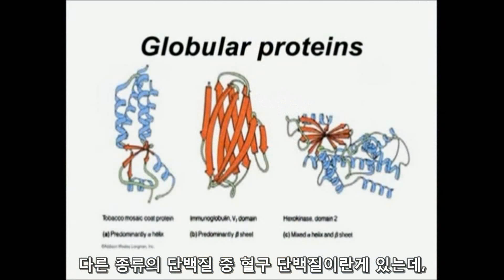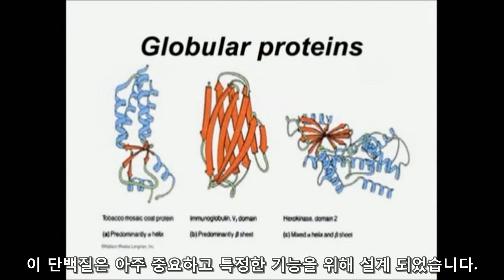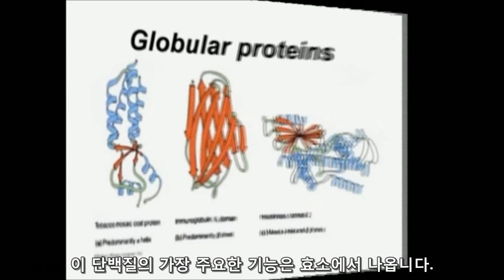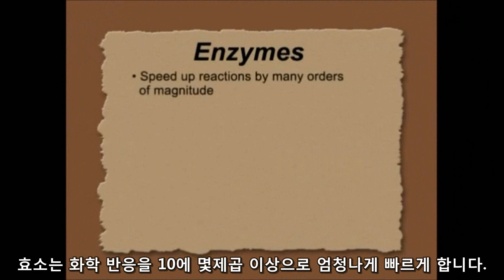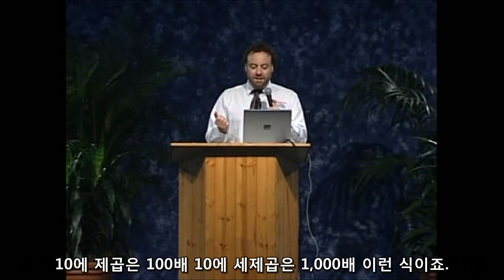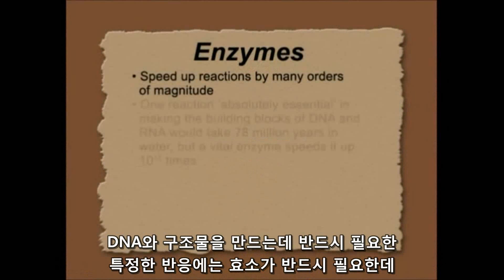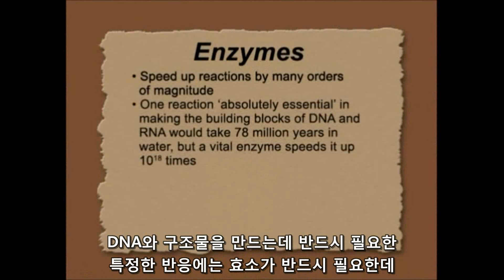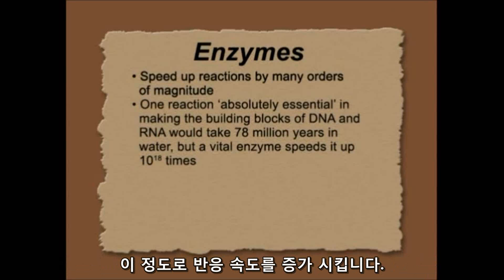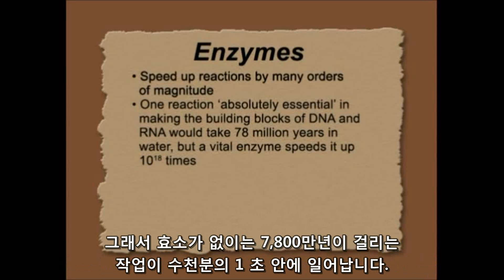The other type of protein is a globular protein. These are very important and highly designed for certain functions. One of the most important functions of a protein is the enzyme. It may speed up reactions by many orders of magnitude — one order of magnitude is 10 times, two orders is about 100 times, three orders is about 1,000 times. There's one vital reaction to make the building blocks of DNA, and it needs an enzyme to speed it up by 18 orders of magnitude — that's 1 followed by 18 zeros. Without the enzyme, it would take 78 million years to work instead of a few thousandths of a second.